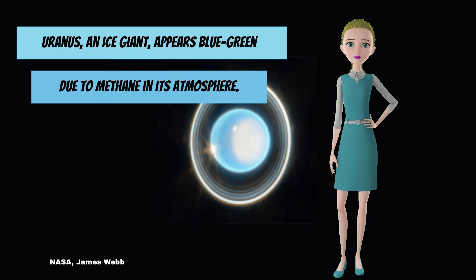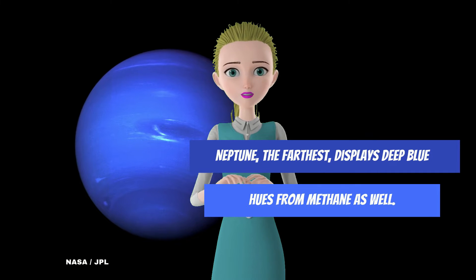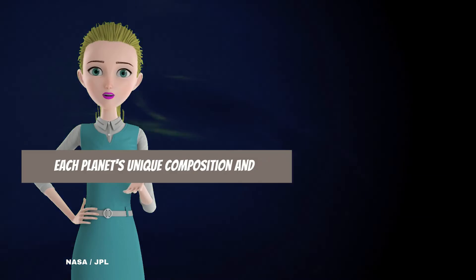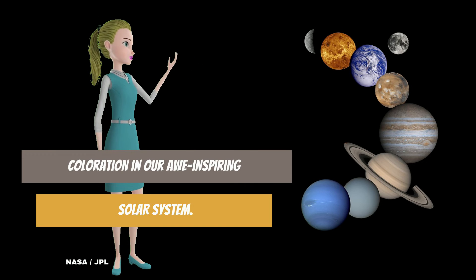Uranus, an ice giant, appears blue-green due to methane in its atmosphere. Neptune, the farthest, displays deep blue hues from methane as well. Each planet's unique composition and atmosphere contribute to its distinct coloration in our awe-inspiring solar system.